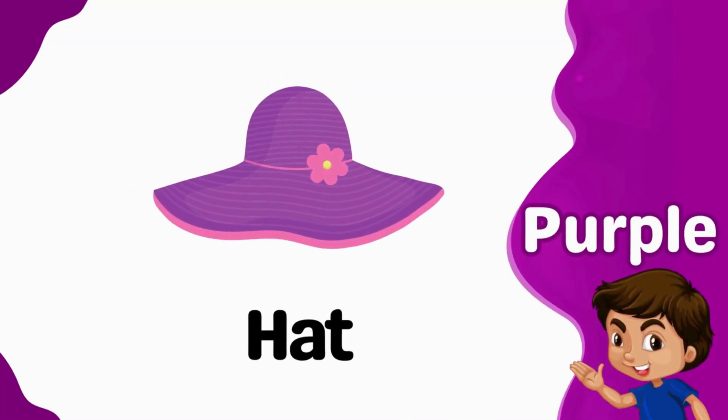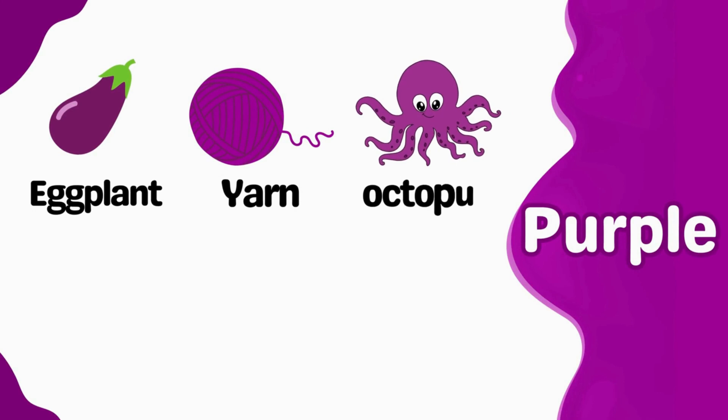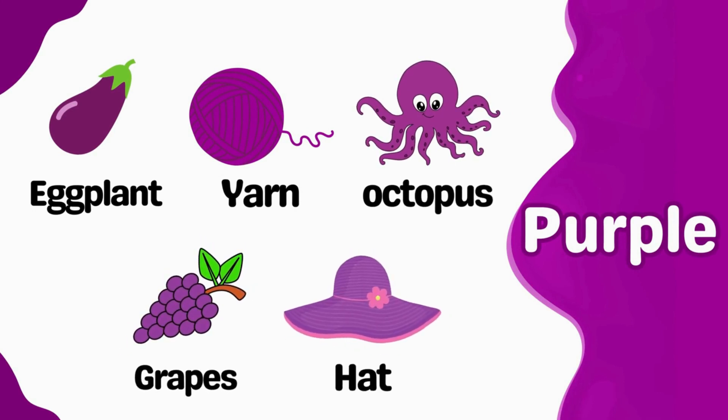Hat is purple. Purple eggplant. Purple yarn. Purple octopus. Purple grapes. Purple hat.